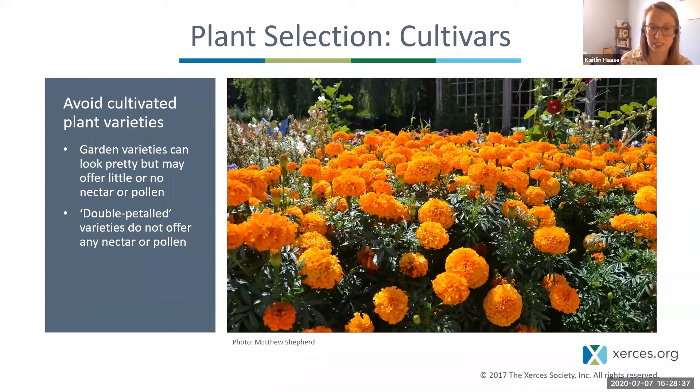There are some cultivars and ornamental plants that do look nice and provide lots of nectar and pollen. Things like herbs — dill, lavender, and mint — are really popular with pollinators. Another thing you can do is watch your yard and your neighbor's yard to observe what is visiting. If a plant is great at attracting pollinators, consider it as an option.